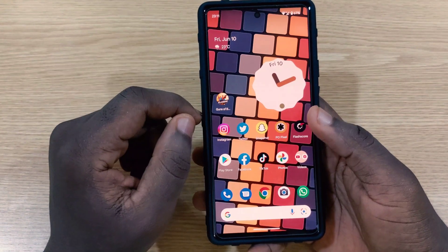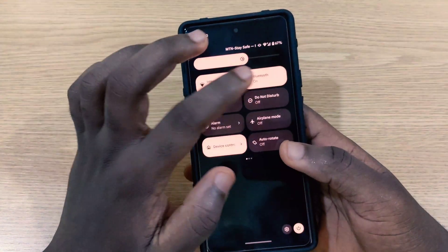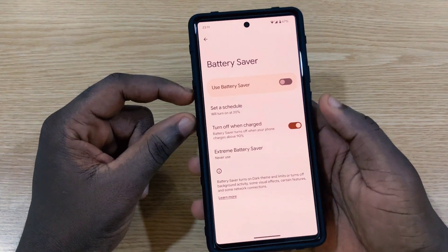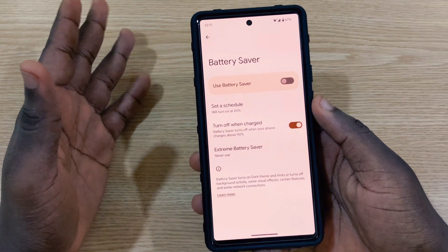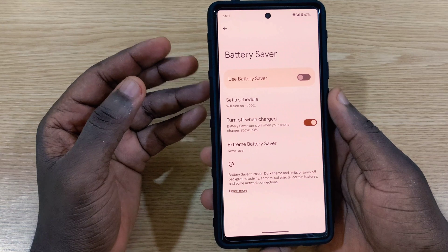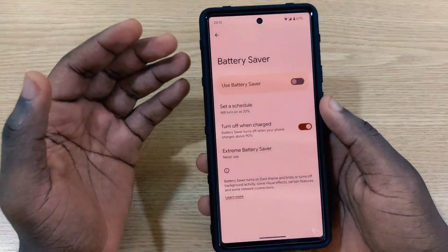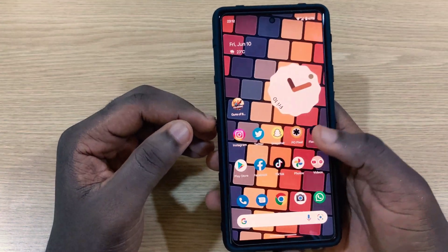The next bug I noticed is with the battery. I don't think the battery life on this new operating system is great, because my battery drains much more than it used to. The June update had really good battery stability and performance, but after installing Android 13 beta 3 on my Pixel 6, after a couple of days the battery life is not great — it goes down quickly, and Google should do something about it.